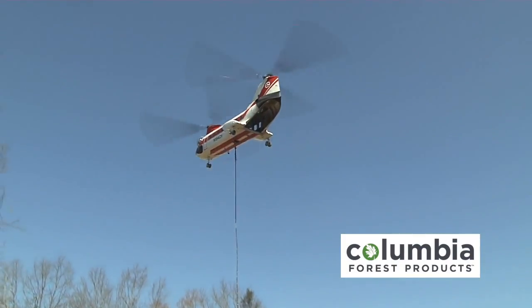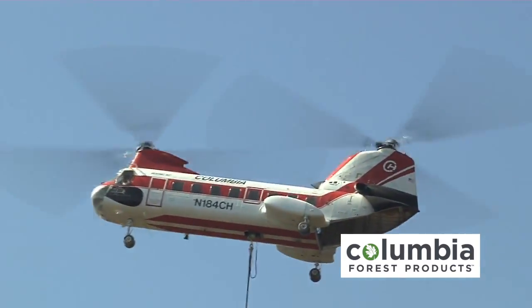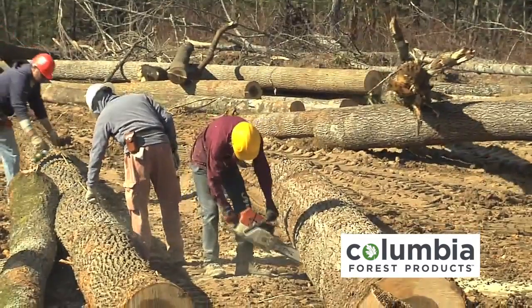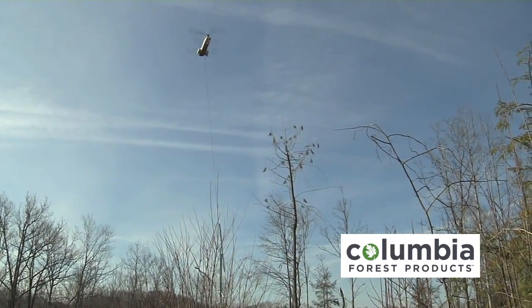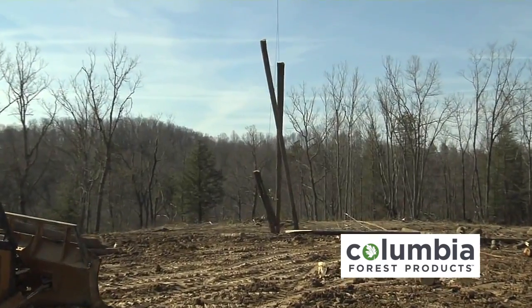Columbia is bringing in some high-powered support to reach the wood after a wet and snowy winter season, like the crew here working the stands that traditional logging equipment can't reach. Helicopter logging is Columbia's investment to ensure that its log supply remains steady in the face of surging demand and fiber shortages.